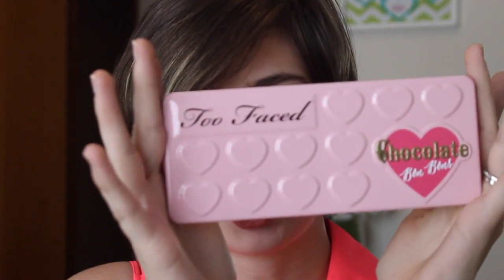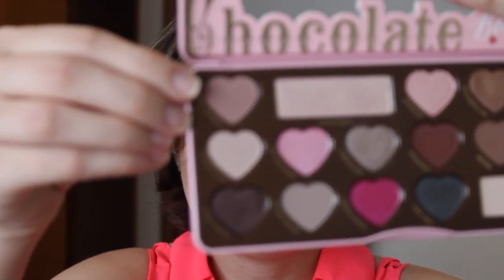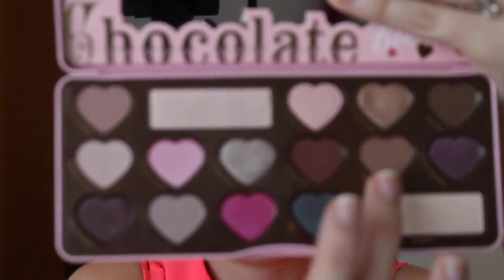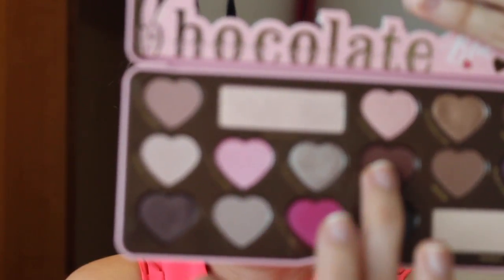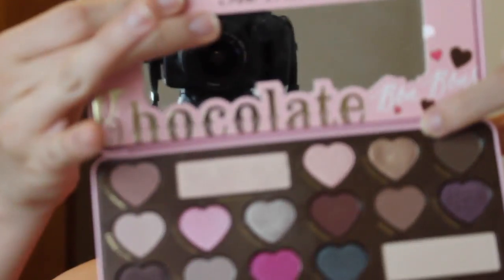First favorite is the Too Faced Chocolate Bon Bons palette, and I am so in love with this palette. It's the one I'm using for the look I'm wearing right now. Some of my favorite shades are Almond Truffle, Mocha, Bordeaux, and Molasses Chip. Sorry, the camera is not focusing — I really don't know what's going on with my utility software but it won't focus well on the items.